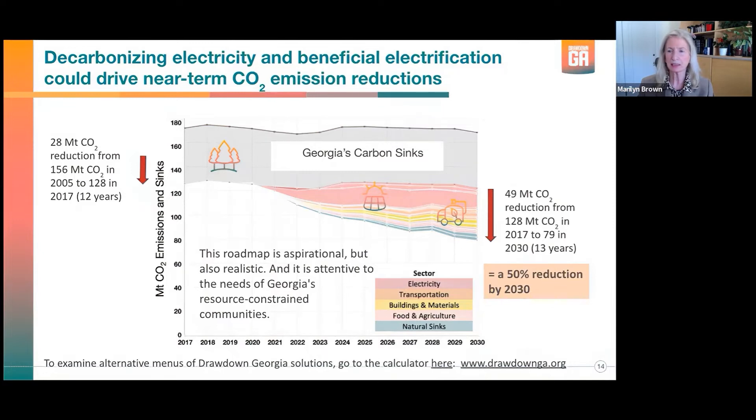Let's look at the roll-up of the 20 high-impact solutions in terms of their ability to reduce emissions over the 2017 to 2030 period. We were looking at high-impact solutions that targeted significant reductions by the year 2030—not an assessment of research that might derive new technologies in the mid-century timeframe. We really wanted to look at what actions in the near term might be. Other than carbon sinks shown along the top, worth about 48 million tons of CO2, these are very important to the state of Georgia.